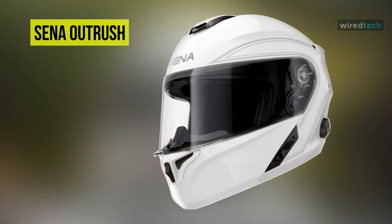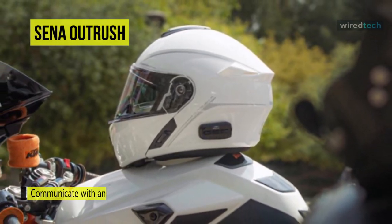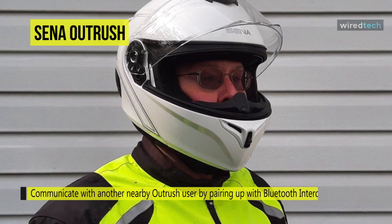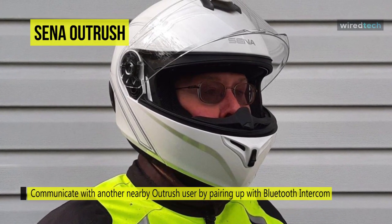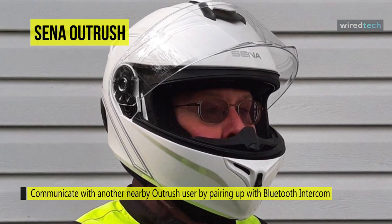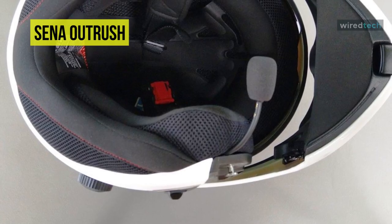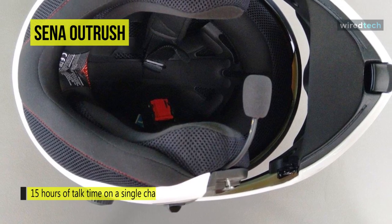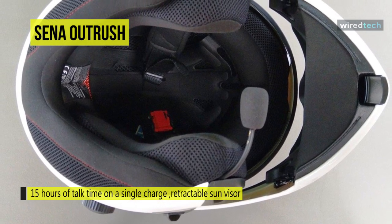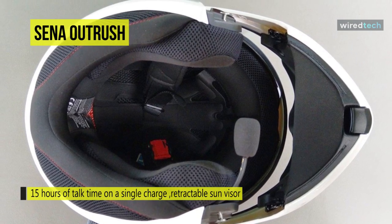Next is the Sena Outrush, designed to deliver modular helmet convenience, style, and HD audio Bluetooth communications built right in. Straight from the box you can connect your smartphone via Bluetooth for stereo music playback, phone calls, GPS directions, FM radio, and HD intercom conversations. As a smart modular helmet it is composed of a multi-density EPS liner and lightweight DOT-rated shell, and with a quick-release ratchet strap system it will secure the helmet comfortably on your head.